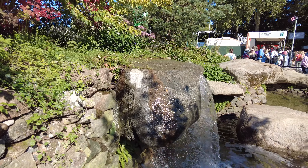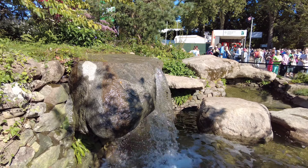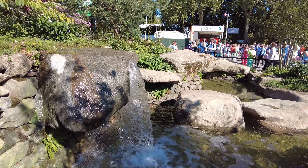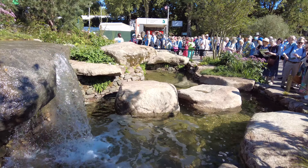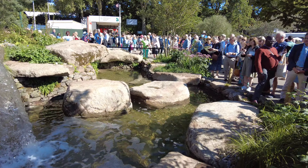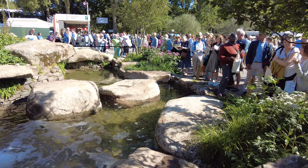Looking at this garden, there are no distractions. Your attention is clearly drawn to the peace and serenity of the water and dry stacked stone walls with pockets of vegetation. The designer completely hid the view of the Royal Hospital Chelsea directly behind it.